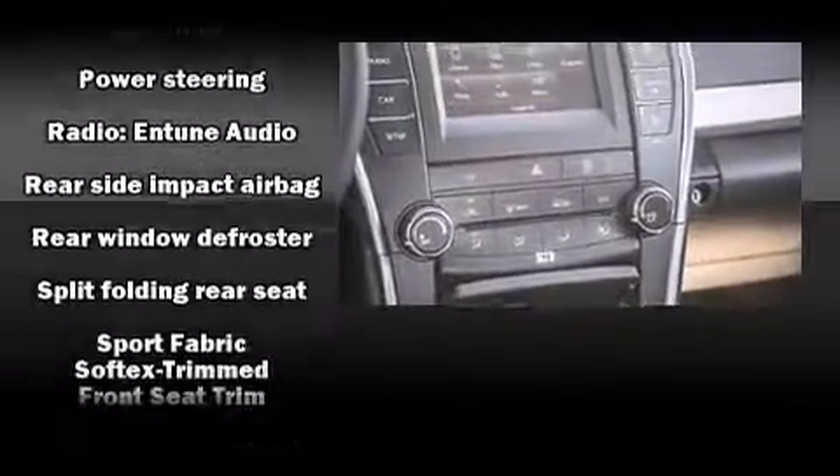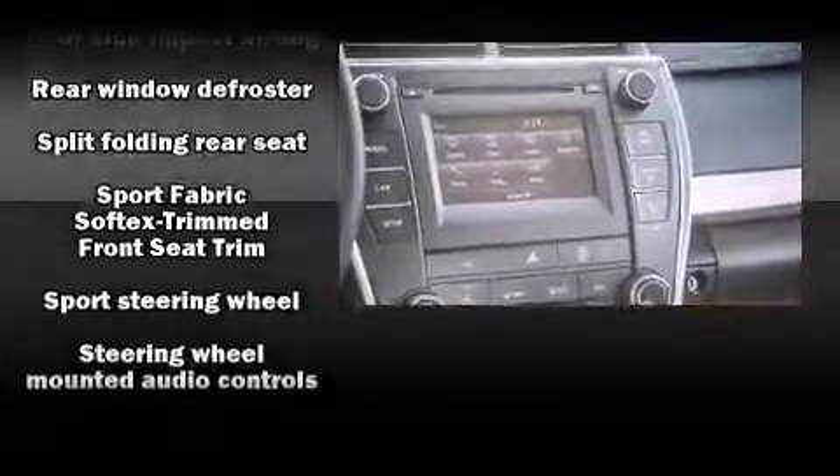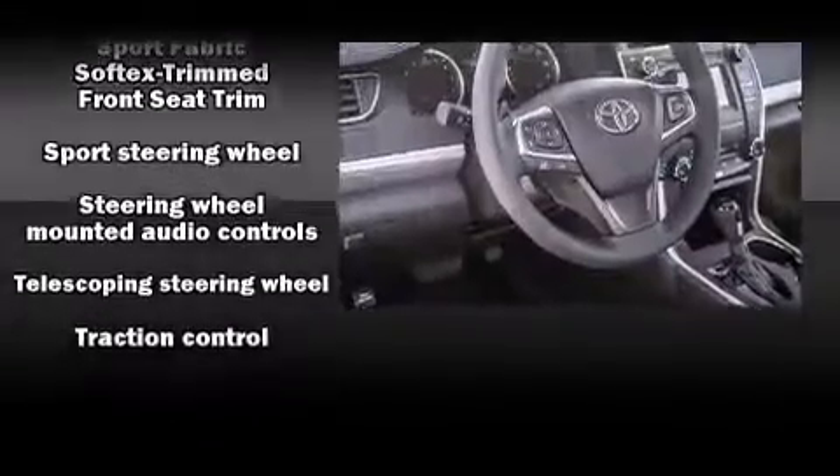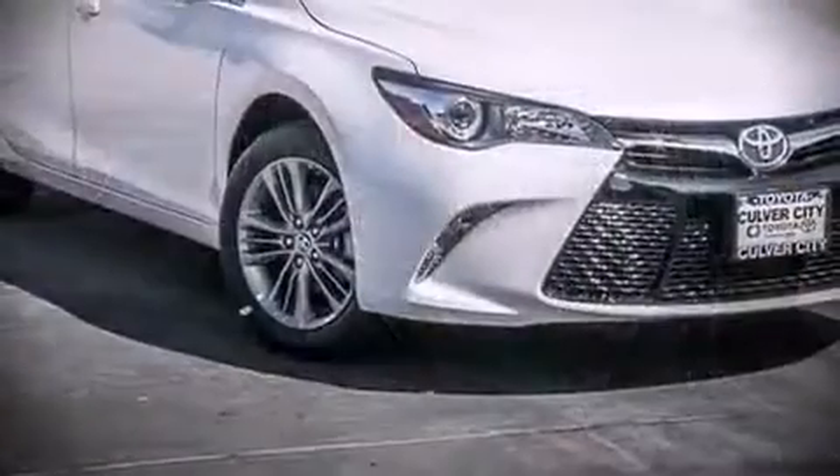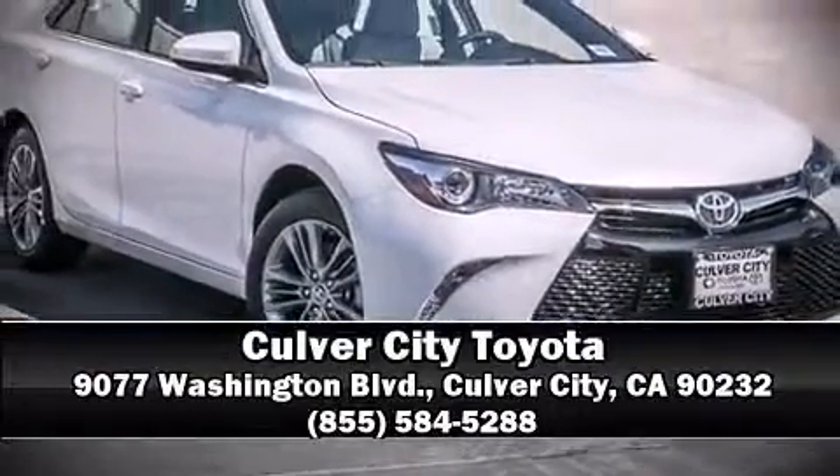Side curtain airbags deploy in extreme circumstances, shielding you and your passengers from collision forces. Our sales reps are extremely helpful and knowledgeable. Come on in and take a test drive.